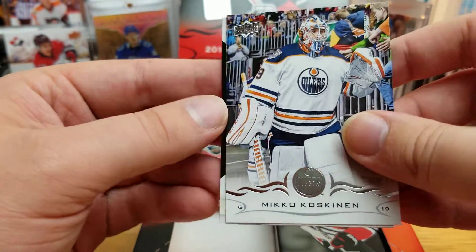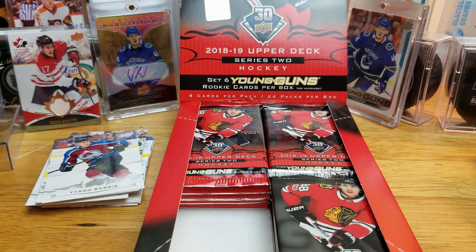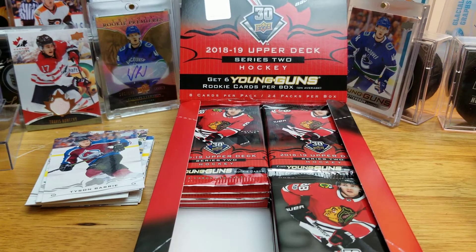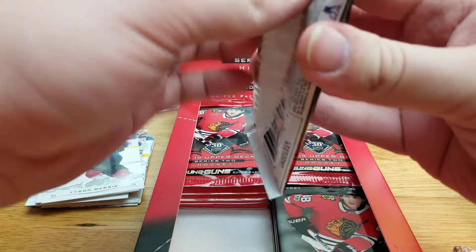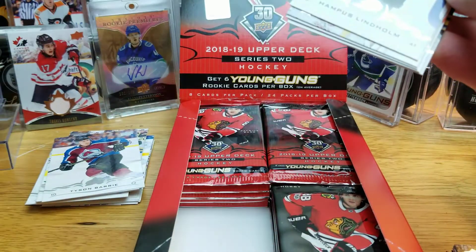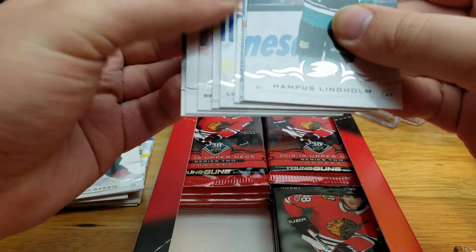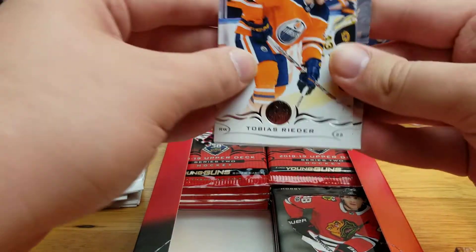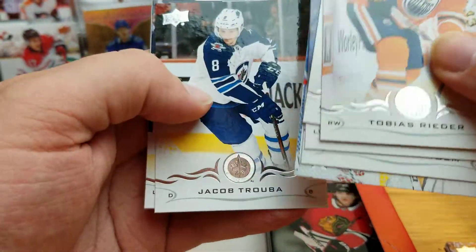There's another Marquee Rookie in this pack — Maxime Lejoie. He started out really hot for the Senators in 18-19 and then tapered off; I think he was in the AHL this year. Probably a depth guy if he ever makes it back up — a depth guy is pretty much what you hope for out of a mid-round pick like Lejoie was for the Senators.